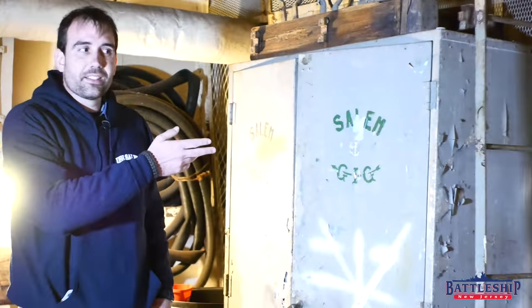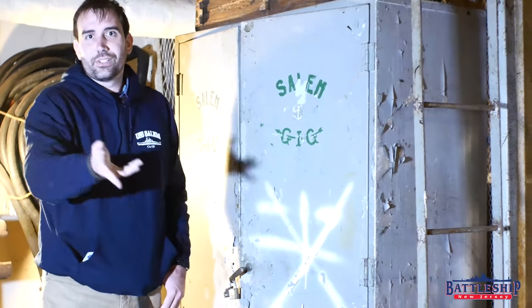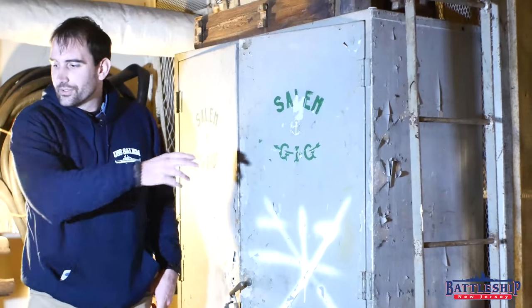First off, we've got this locker over here. It says 'Salem Gig' — a gig is a type of boat, so clearly parts or tools for that are stored there.